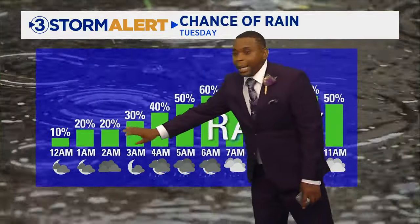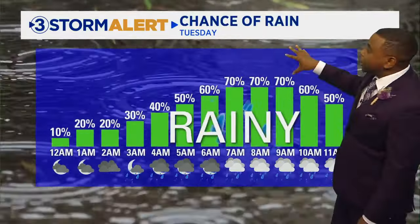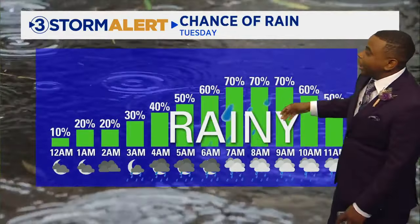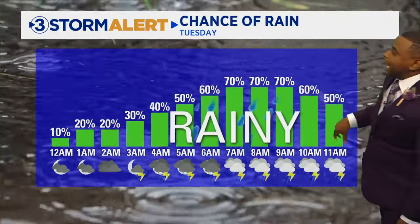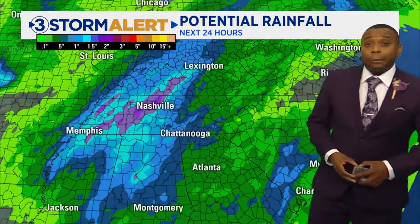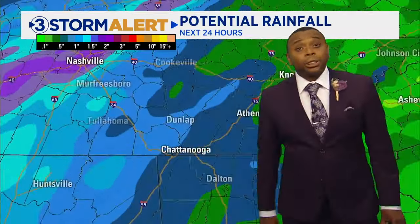Looking at your hour-by-hour chance of rain, after midnight it really starts to ramp up, especially as we get towards 5, 6, 7 o'clock in the morning. That will last through about 8, 9, 10 in the morning before we start to see those chances slowly dwindling down.